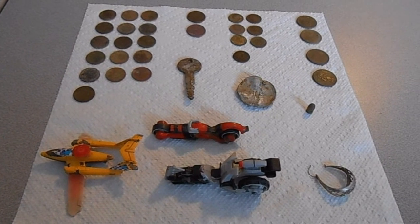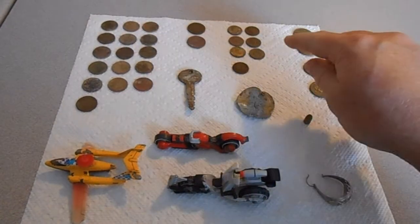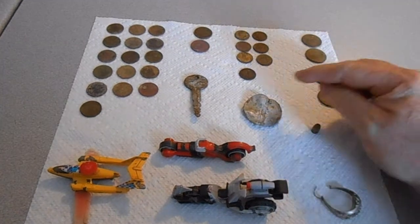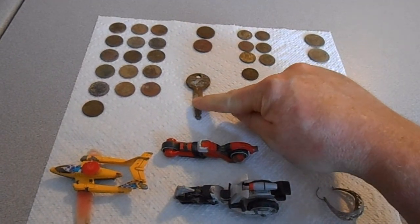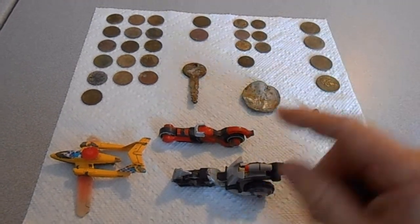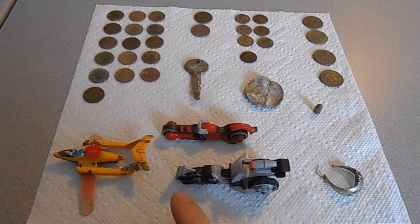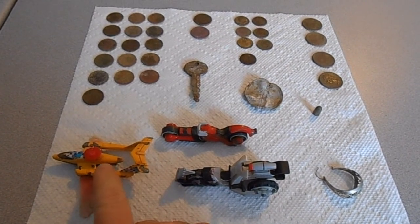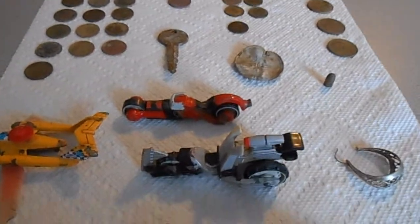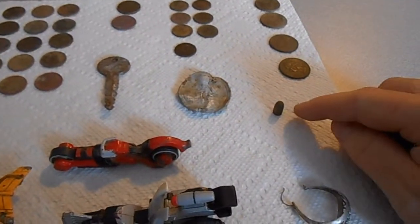Going over the finds for the day: the clad — one of the nickels is from 1960, pretty cool. The key was from a Ford vehicle, nothing really spectacular but I hung onto it anyway. The little Hot Wheels and Matchbox cars are a lot of fun to find — I used to collect them as a kid. One was a Matchbox product, one was Hot Wheels, and this one was made by Mattel for McDonald's, probably from a Happy Meal.